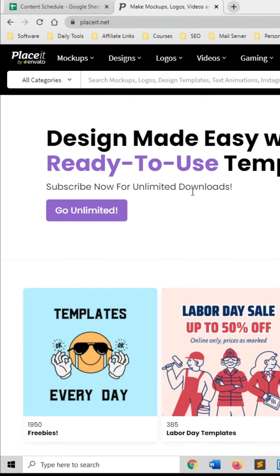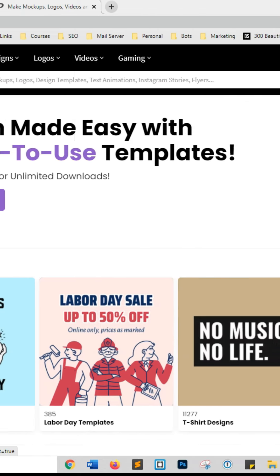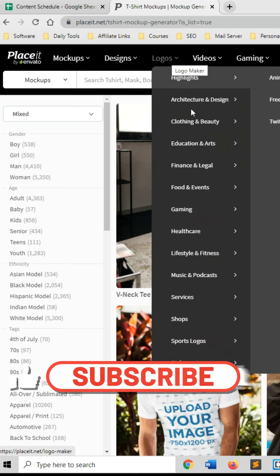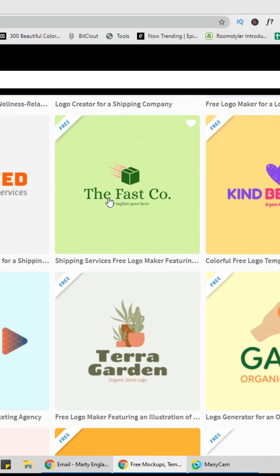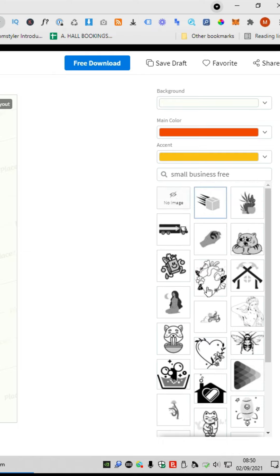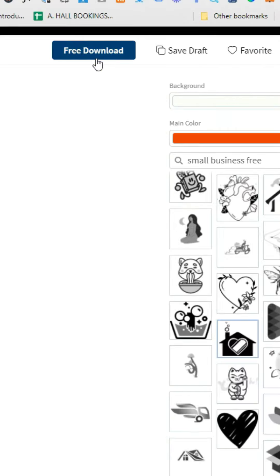Here's a free tool that allows you to design almost anything — it's called placeit.net. You can design brochures, logos, videos, banners, and even set up your own t-shirt business. To create a logo, head over to logos and click free logos — you'll have a whole bunch of filterable templates. The drag-and-drop editor makes it easy to modify, and on the right you have customization features that change the main logo. When done, click the free download button. For more online hacks and software reviews, make sure to like and follow.